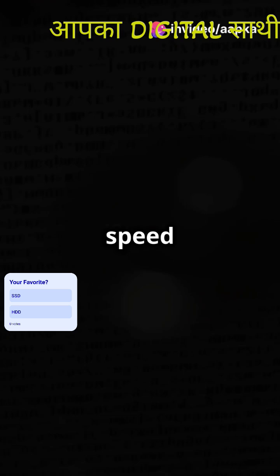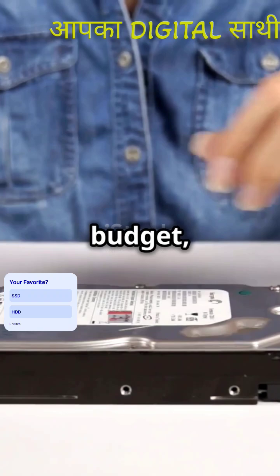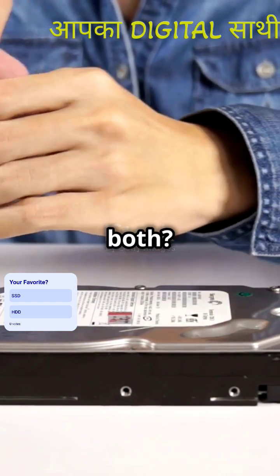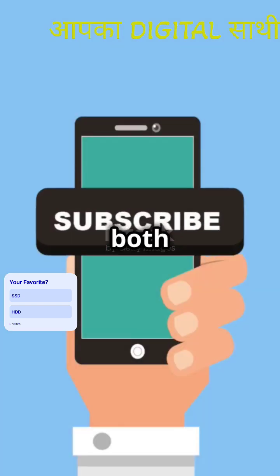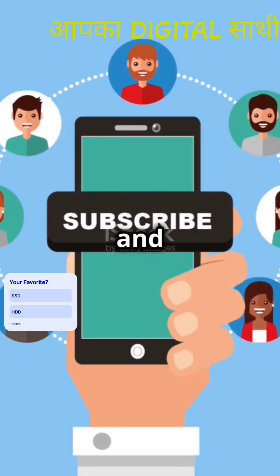So if speed and performance are your thing, go for an SSD. But if you need lots of space on a budget, an HDD is your best bet. Why not both? Many laptops and desktops use a combo of both for the best of both worlds. Subscribe for more tech tips and tricks.